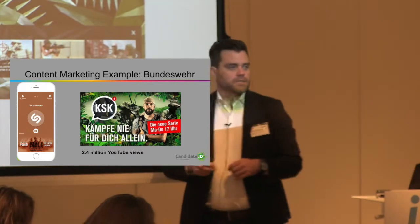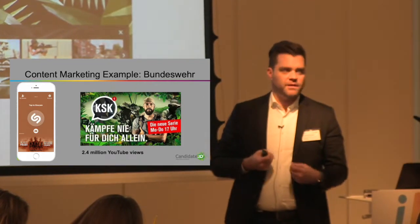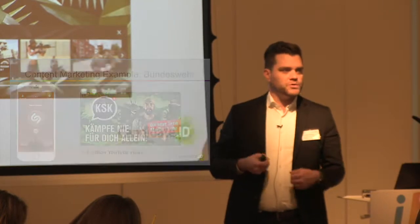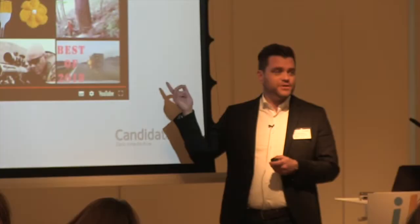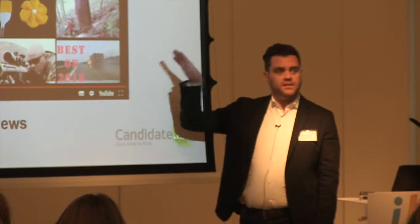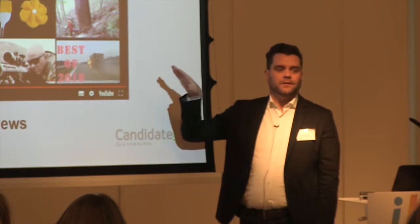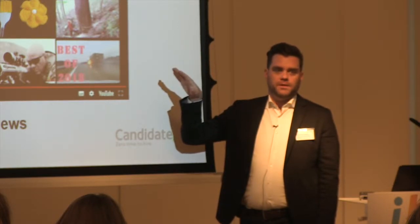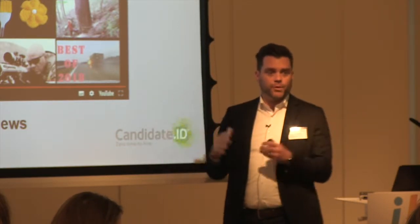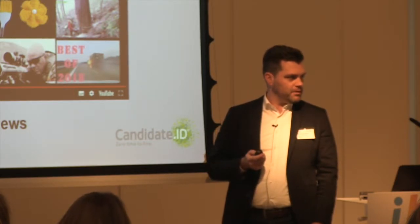They chose Shazam because it's their right target demographic — 18 to 34, interested in music, interested in new things. This teaser generated 2.4 million YouTube views. They currently have their own channel producing this content, which has 350,000 subscribers in Germany. That's a pretty big recruiting database for them.